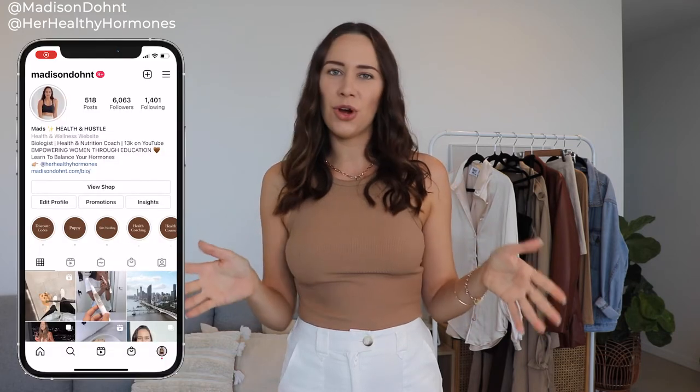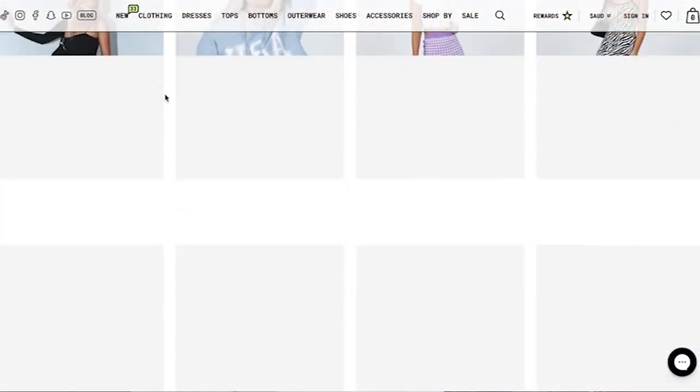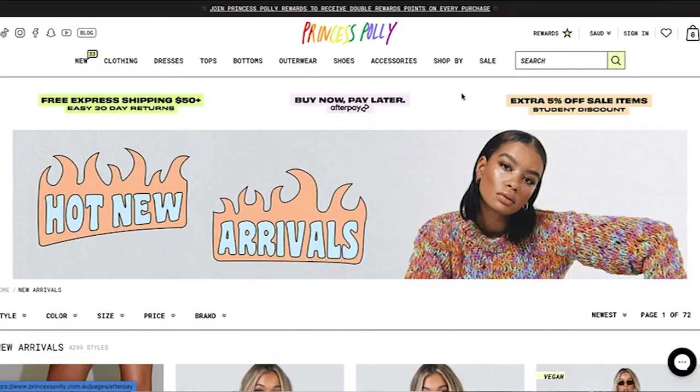You guys know if you've seen my previous haul or follow me on Instagram, Princess Polly is my favorite online clothing boutique because they make it so easy. It's free shipping over $50 and free returns, so you can pretty much order a dress, try it on, and if it doesn't fit or you don't like it, send it back — it's completely risk-free. I find it really hard to not go into shops and try things on beforehand, but when it's free returns, it doesn't really matter.